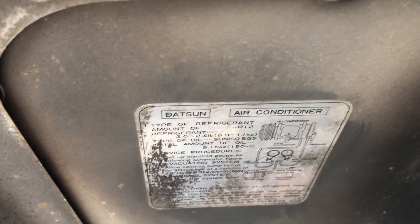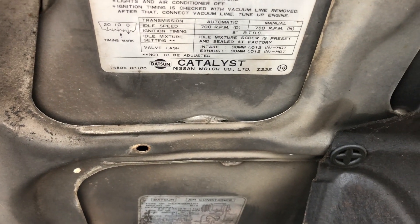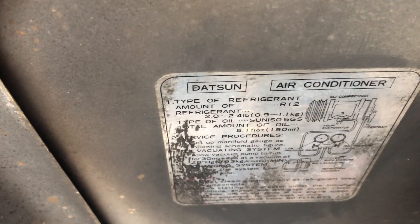I'm looking for the engine code but I'm not too worried about it — I guess all you Nissan guys will figure that one out.